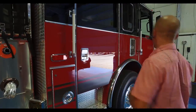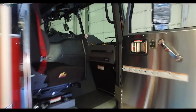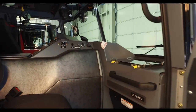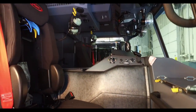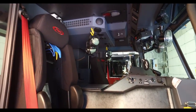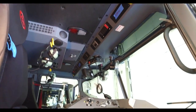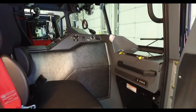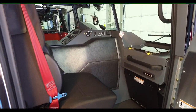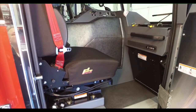Back here to the company officer's side — the Pierce Arrow XT gives an amazing amount of room. We've worked off American La France for a lot of years; that is the fleet that we're currently replacing. The room that the company officer has in the Arrow XT to be able to look at a map, actually move their feet, move their knees, work the MDC — it's very impressive.